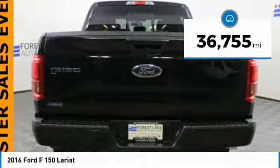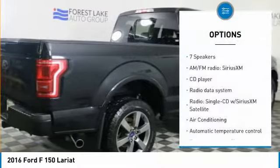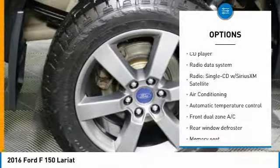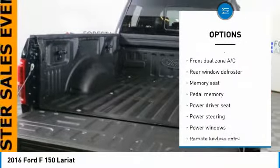This vehicle has less than 40,000 miles. Here are some of this vehicle's great options: power passenger seat, running boards, remote start, traction control, air conditioning, dual airbags.